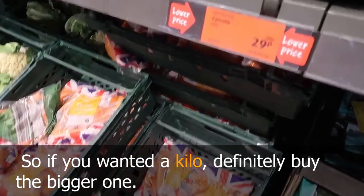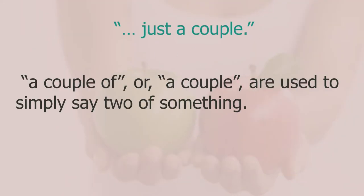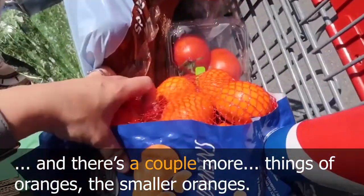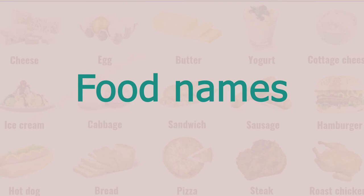In the conversation I asked my wife how many lemons she wanted — since they were loose, she replied 'just a couple'. Native English speakers often use 'a couple of' or 'a couple' to simply mean two of something. For example: 'my kids like it, then there are a couple more things of oranges — the smaller oranges'.